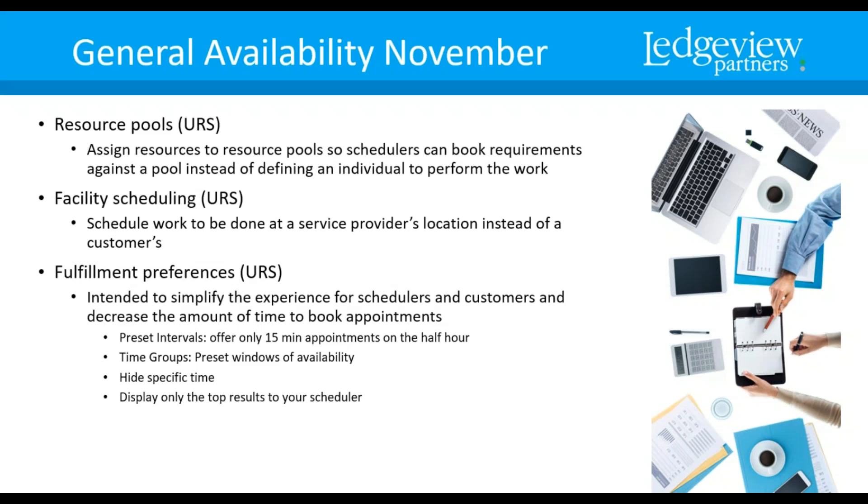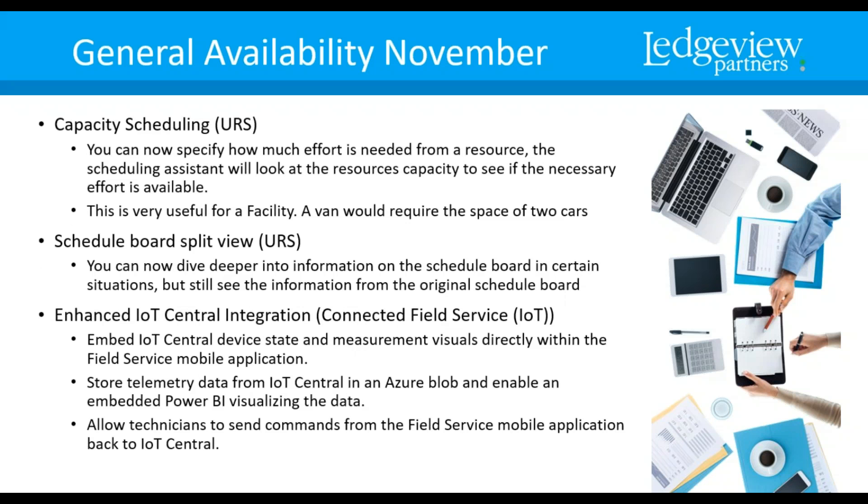Fulfillment Preferences is intended to simplify the experience for the scheduler and the customer and decrease the amount of time it takes to book an appointment, because you're setting preset intervals — for example, 15 minutes for an appointment on the half hour, so at 1:30 a 15-minute appointment, or 2 o'clock a 15-minute appointment. You can also set Time Groups as preset windows, such as 2 to 5. Hide specific times if there are certain times you don't want something scheduled. Display only the top results to your scheduler to make it efficient for them.